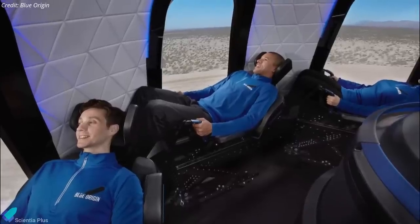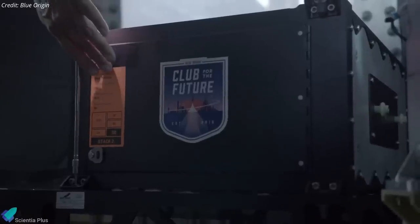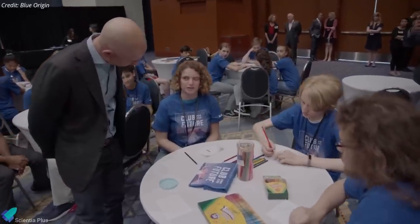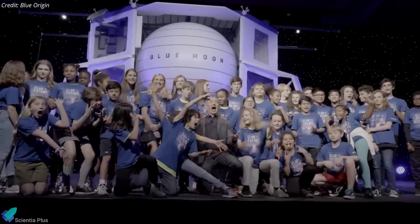In addition to the four passengers, the flight will carry thousands of postcards from Blue Origin's foundation, Club for the Future, which aims to inspire future generations to pursue careers in science, technology, engineering, and mathematics.